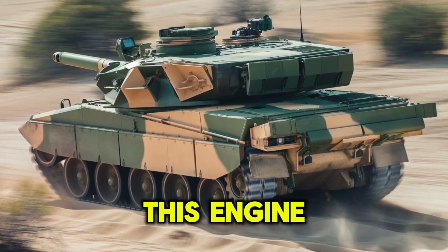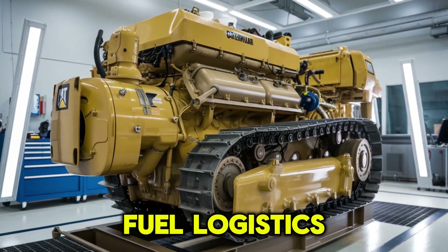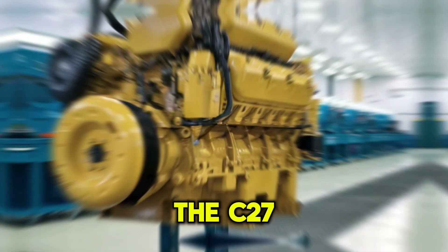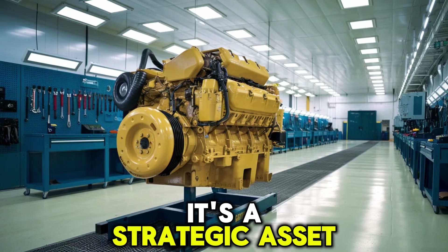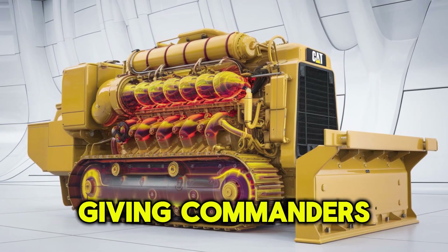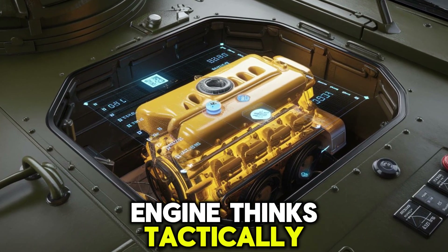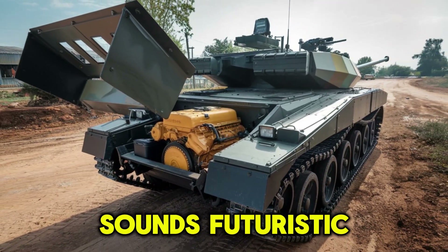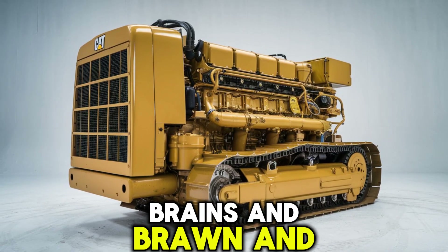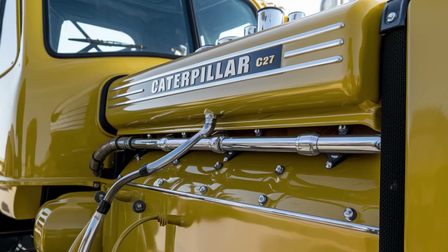How does this engine hold up against modern battlefield demands like electronic warfare and fuel logistics? Here's something many people miss: the C-27 isn't just a tank engine — it's a strategic asset. Its fuel mapping and control systems are programmable, giving commanders flexibility over power delivery and fuel efficiency. It's almost like this engine thinks tactically. Sounds futuristic? Maybe. But that's what modern warfare demands: brains and brawn. And if your engine is smarter than your brother-in-law, you're doing something right.